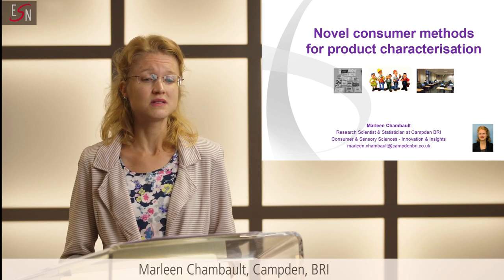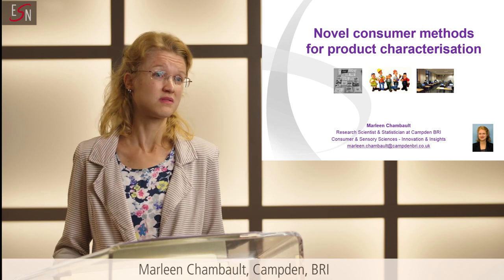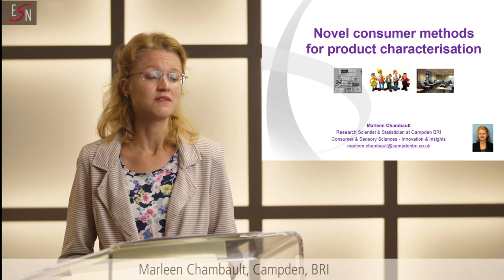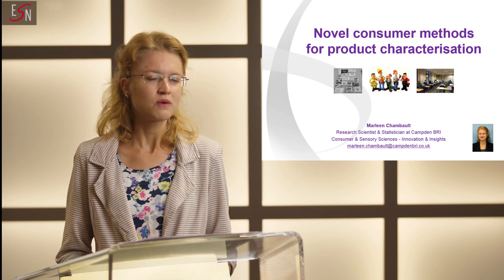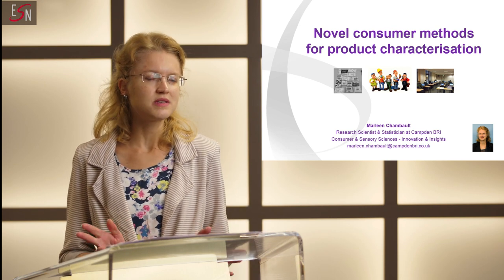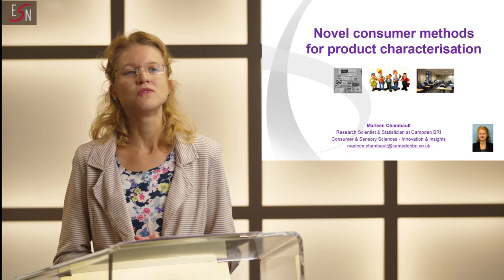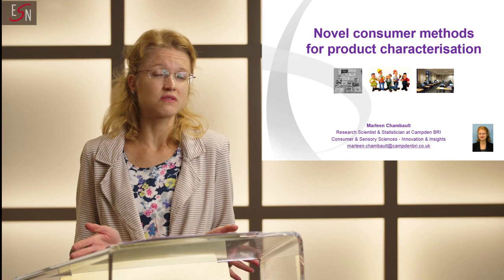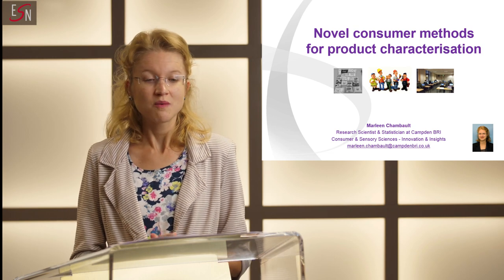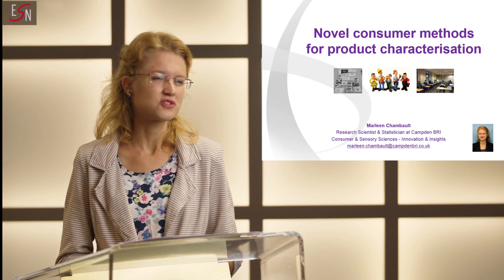We used case studies to look at the practical application of these methods, and we wanted to show what the typical outputs would be like, focusing on key benefits and limitations. We used very small but also much larger sample sets, and we compared a series of traditional but also more novel techniques. We focused on cheddar cheese because of its numerous applications across the food industry, but also for its very interesting and complex sensory properties.